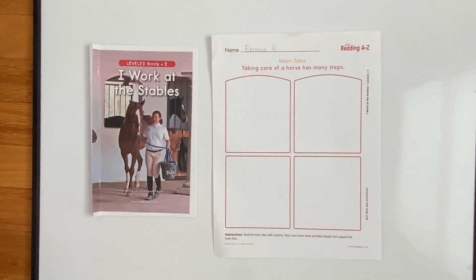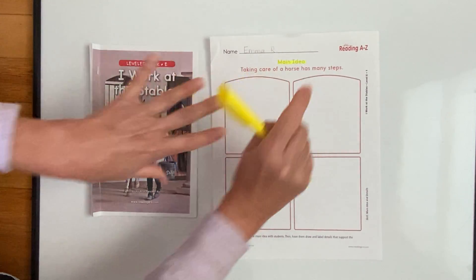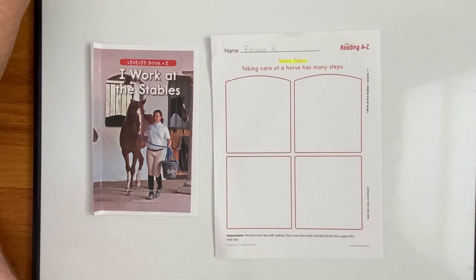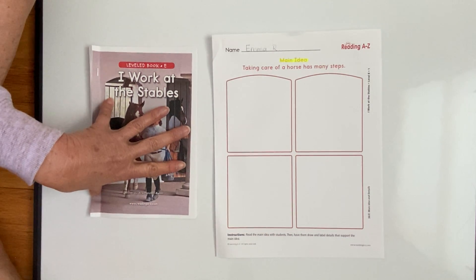Now I want you to look at what Ms. Pam is highlighting — and you don't have to highlight this. I'm going to highlight these two words: it says 'main idea.' A main idea of a story is what the story is mainly about. So I want you to think for just a minute about our book. What comes to your mind, Emma, when I ask you the main idea of this book? In other words, what is this book mainly about?